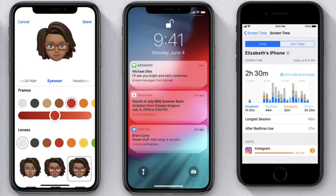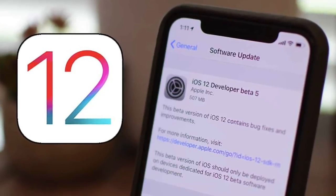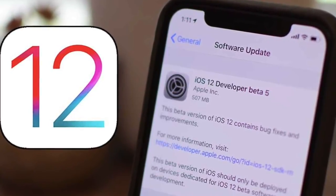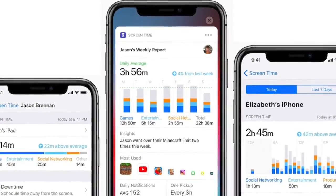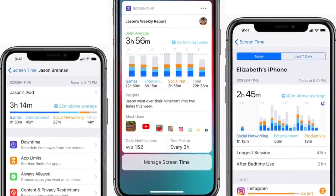Hey guys, what's up? So it's been a month since Apple released their iOS 12 update on September 17th, and a lot of iPhone users said that they saw a dramatic improvement in their iPhone speed after they updated their old iPhones to the new iOS. But iOS 12 wasn't just about that — there are also some other pretty cool features that nobody is talking about.